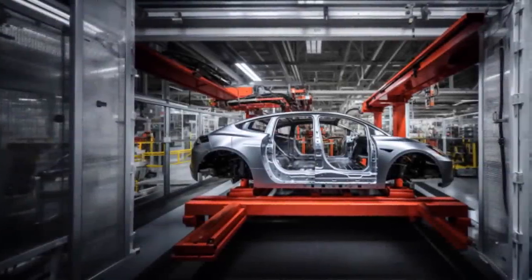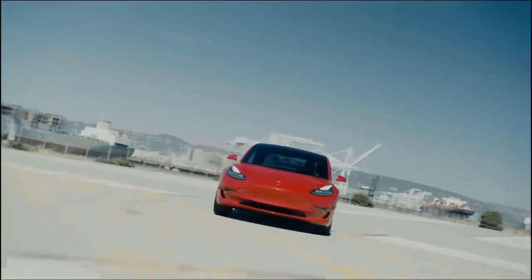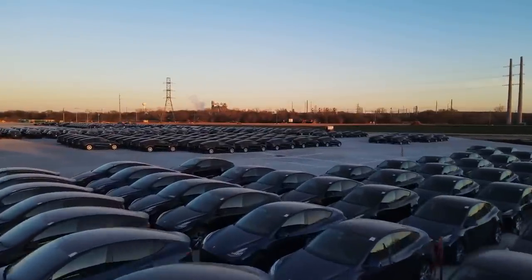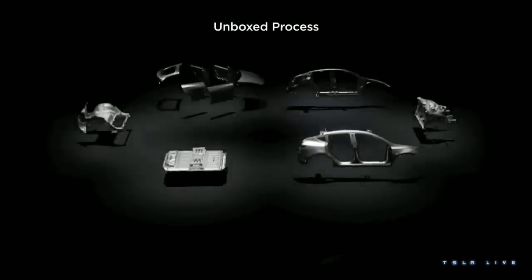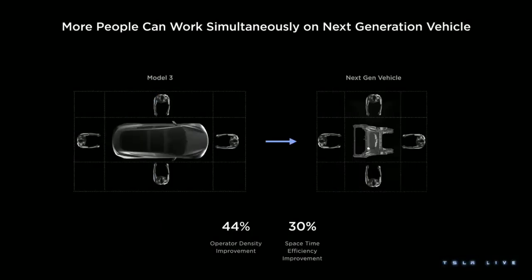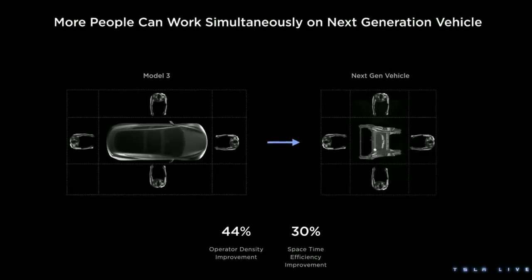Tesla is in the midst of developing a new $25,000 electric car, which aims to be half the cost of previous generation vehicles including the Model 3 and Model Y. Elon Musk revealed his plans to produce tens of millions of these cars earlier this year, starting with a revolutionary new method that highly parallelizes the manufacturing process. Tesla calls this the Unboxed process, which involves developing large sub-assemblies, giving them the advantage of allowing multiple workers and robots to focus on these relatively smaller parts at the same time, and then finally combining the modular parts together to complete the vehicle.